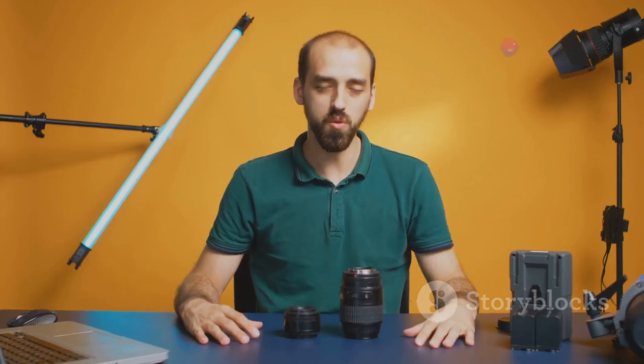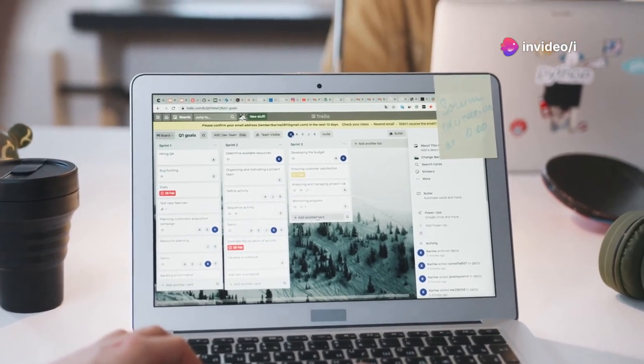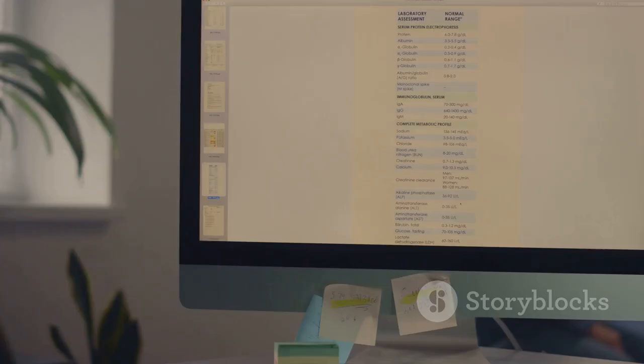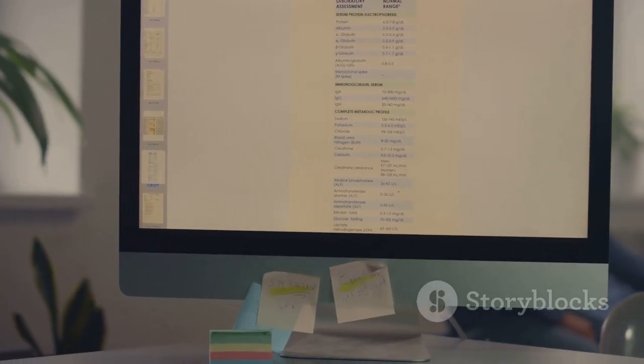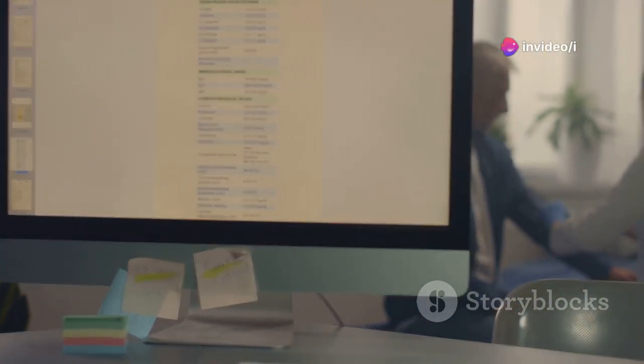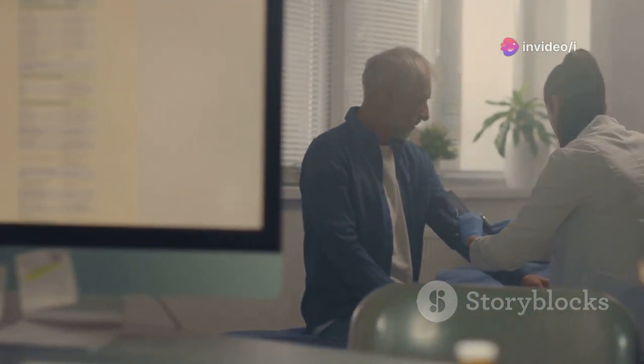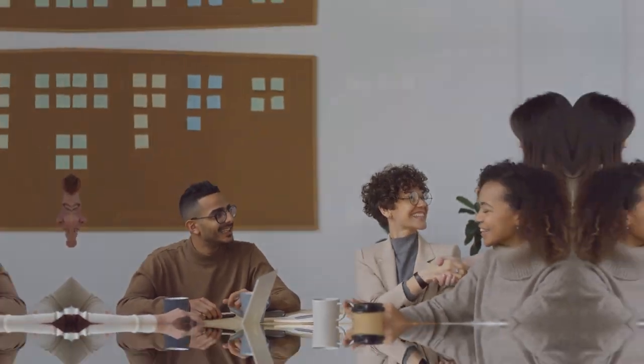Being a YouTuber is a lot of work — you're juggling video ideas, filming schedules, editing deadlines, and social media promotion. But there's a solution: Trello and Asana. These project management tools are like having a personal assistant for your YouTube channel. You can create boards for different projects, set deadlines, assign tasks to team members, and track your progress all in one place. No more scattered notes and missed deadlines. Personally, I'm a visual person, so I love Trello's Kanban-style boards.